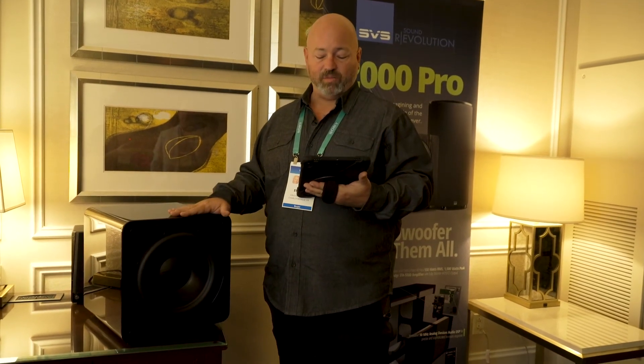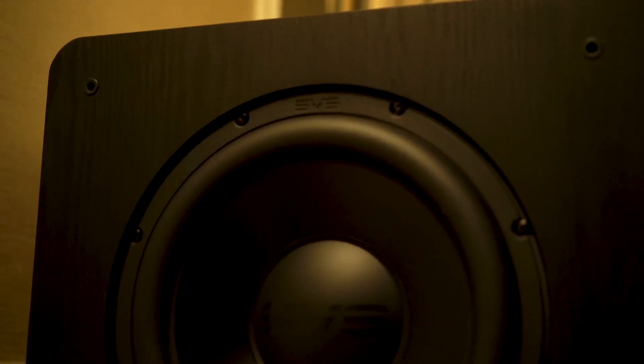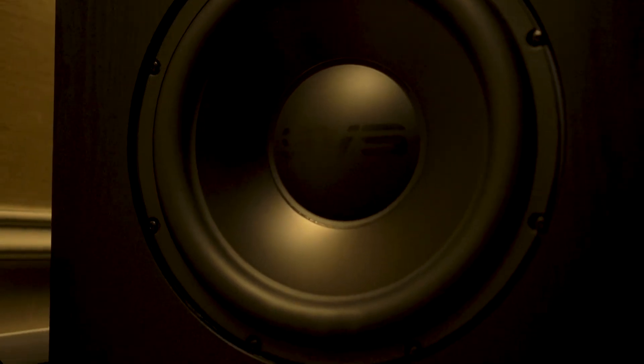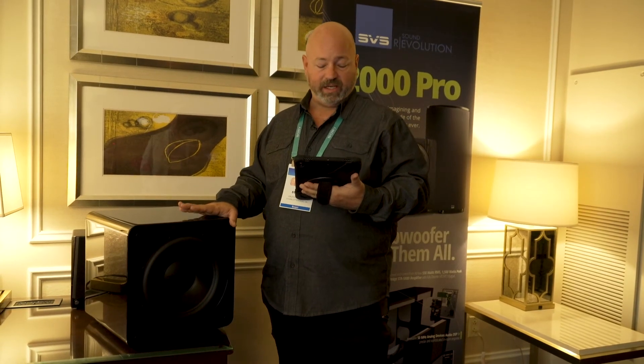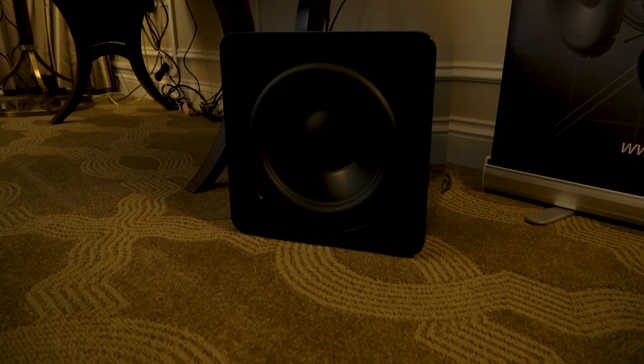These new 2000 Pros replace SVS's best-selling line of subwoofers ever, with a complete redesign. They've improved the woofer with a new surround that allows it to move further in and out — better excursion. The amplifier is also improved. It is a discrete MOSFET amplifier, so you know it's got a lot of headroom and a lot of oomph to it, whether you go sealed or ported.